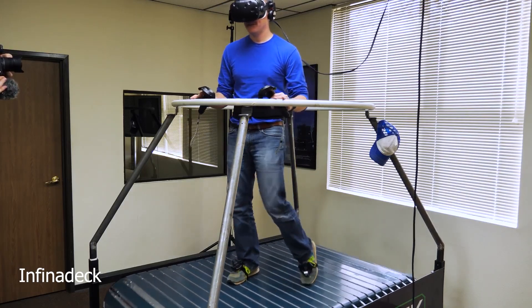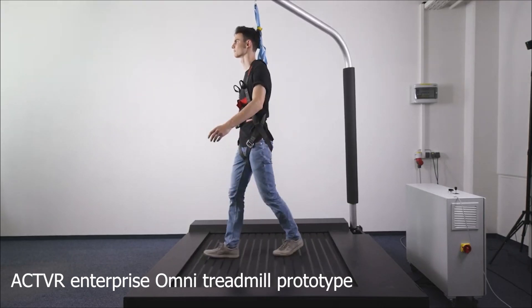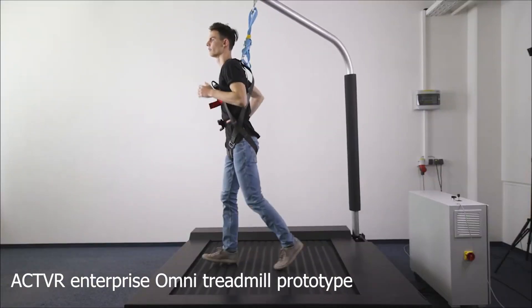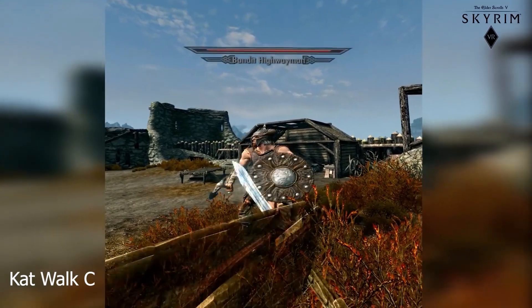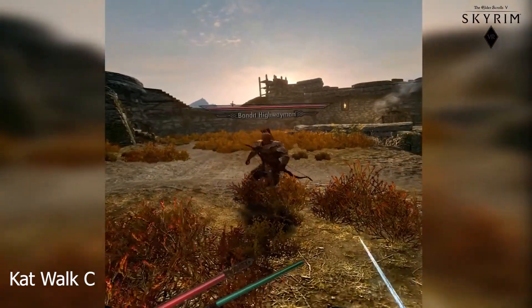All of these treadmills have their downsides. First of all, you're limited in how much freedom of movement you have, especially if you're on a harness like in the Catwalk series — the Catwalk Mini and Catwalk C — and previous generations of VR treadmills.